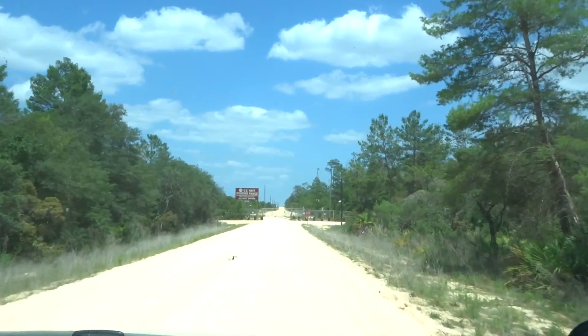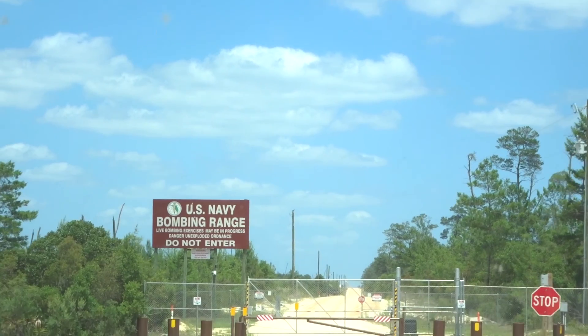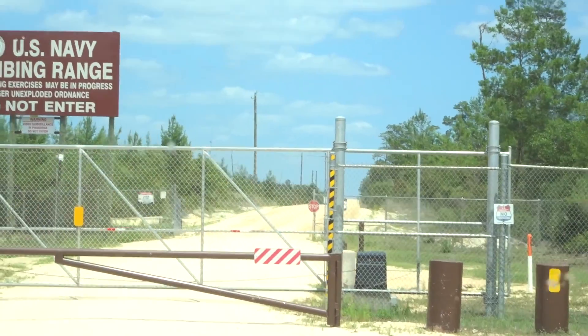We're just driving the dirt roads now and we stumbled across something totally crazy. It is a U.S. Navy bombing range — do not enter. How cool is that? There's a sign that says live bombing exercises may be in progress. Danger.